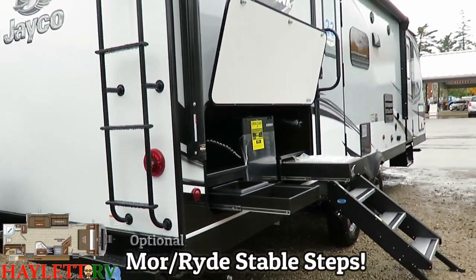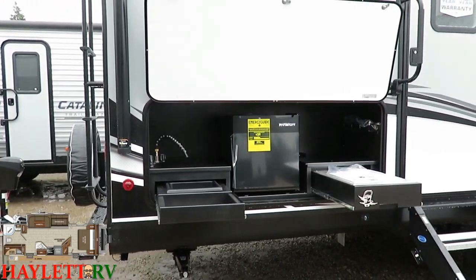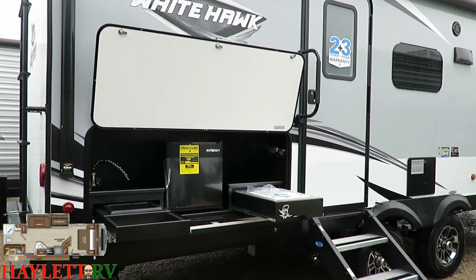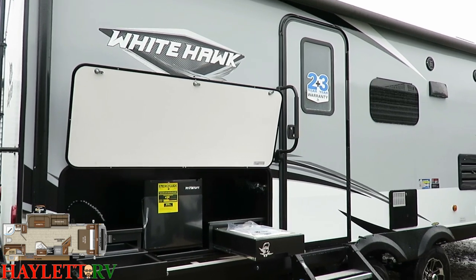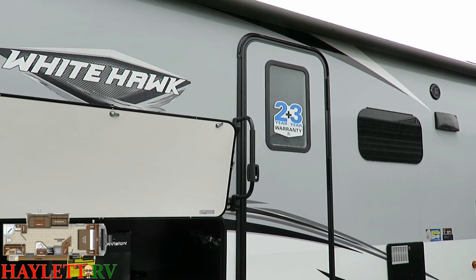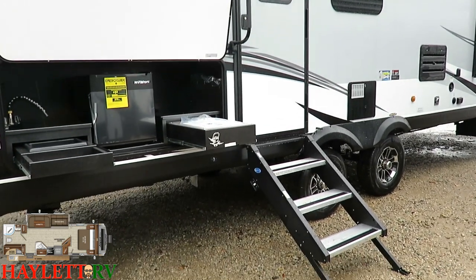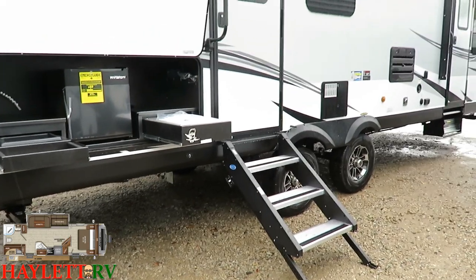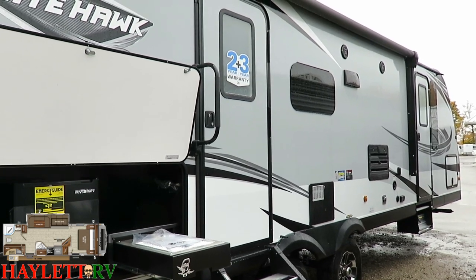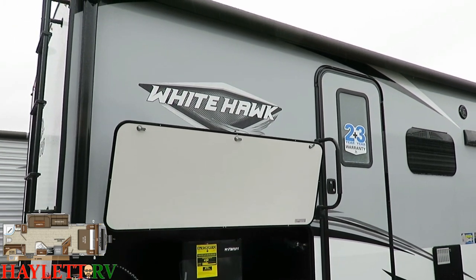Coming along this side, we're going to have this nice big outside kitchen. Hot and cold water goes right into that wash basin, a dorm-style fridge, and a Capital grill right next to that — so you can grill hot dogs, burgers, or anything you want without having to bring an additional grill. Right there on the door you can see Jayco's best-in-class warranty: two plus three — two year bumper to bumper, three year structure. Just below that we've got our MORryde Sure Step steps, which lock right down to the ground. And we've got this nice big full-length power awning giving you plenty of campsite shade.